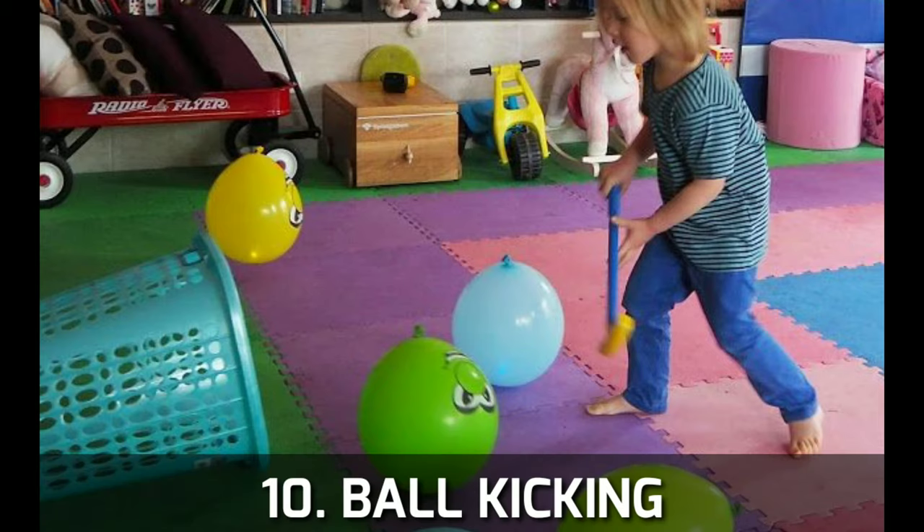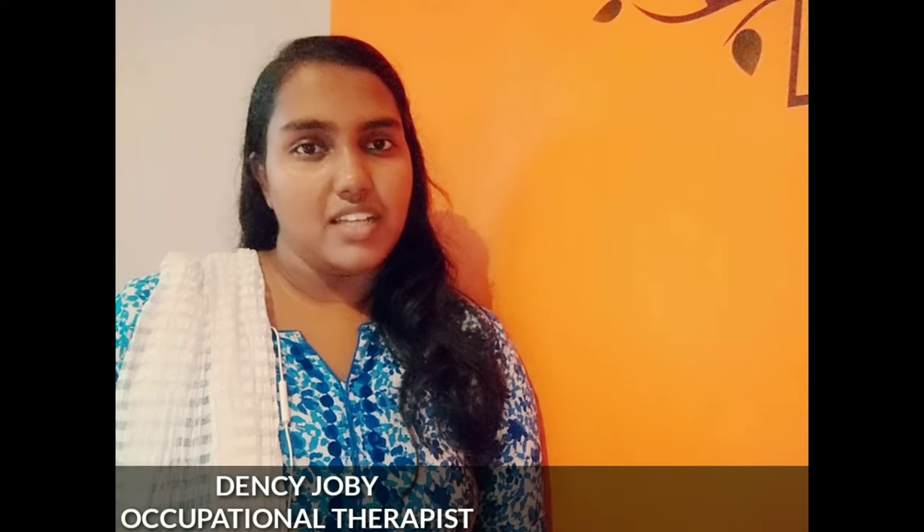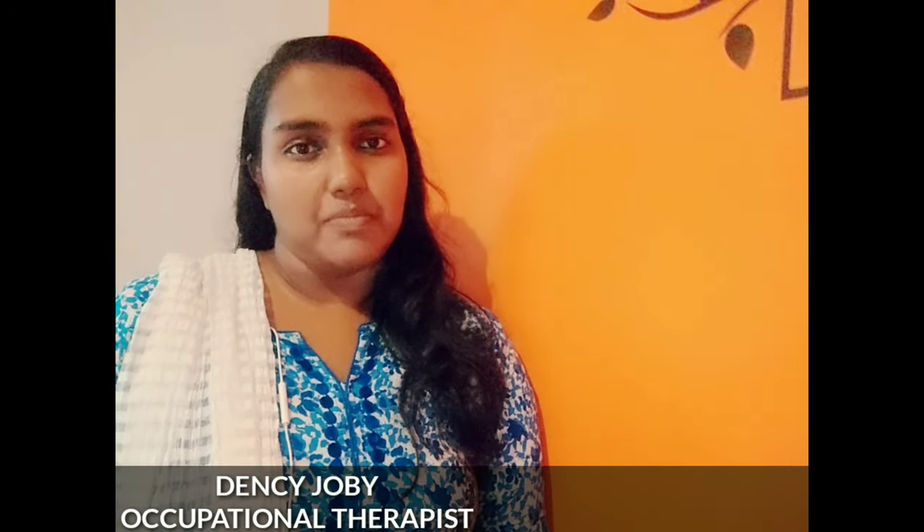The tenth activity is ball kicking. You can place a basket or a bucket and kick the ball toward it. You can try these 10 activities to improve your gross motor skills.